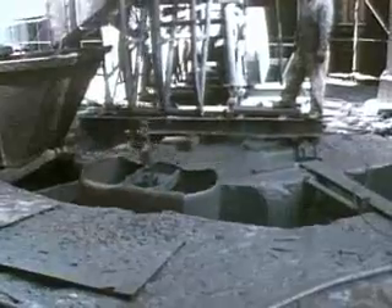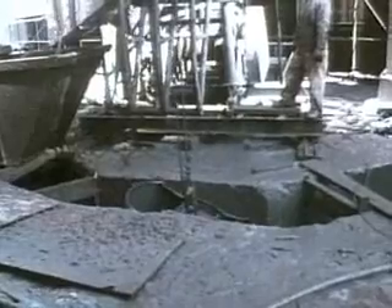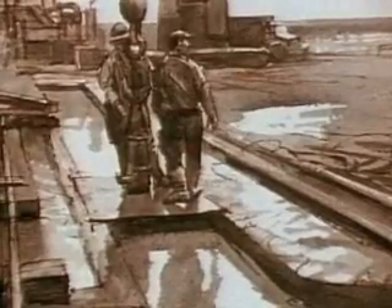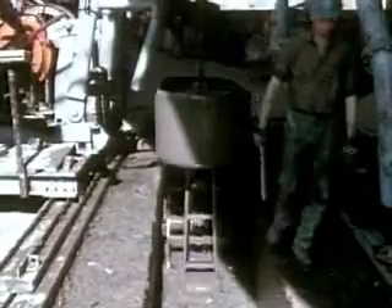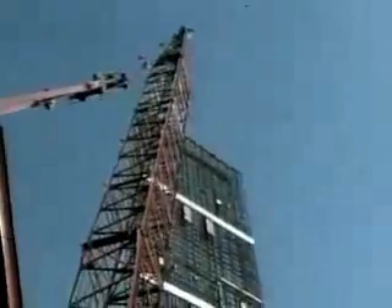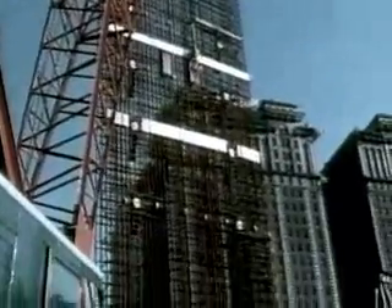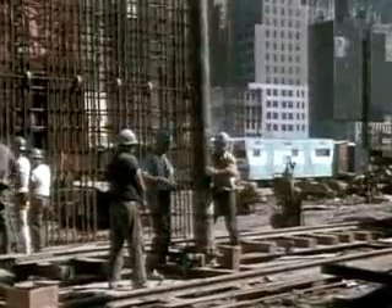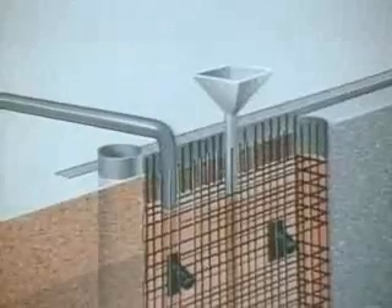The solution was to construct an underground concrete retaining wall to surround the site. This was built with a slurry trench method, used for the first time in this country. A trench was dug down to bedrock, and a thick bentonite slurry was pumped in. The slurry was denser than the surrounding mud and dirt, and thus kept the trench walls from collapsing. As each section was completed, 25-ton cages of metal reinforcement rods were lowered into the slurry-filled trench.